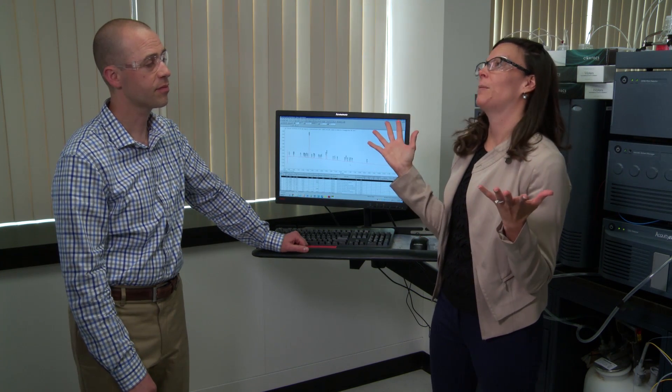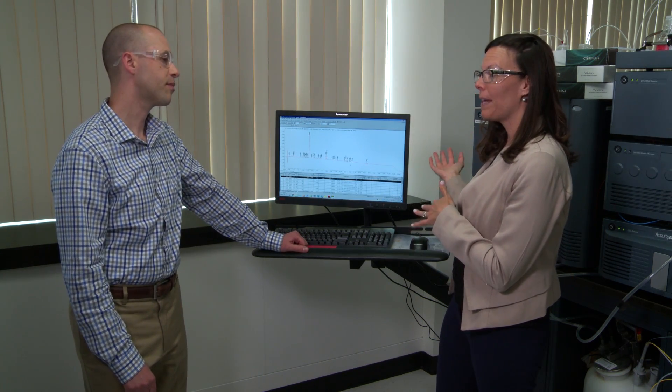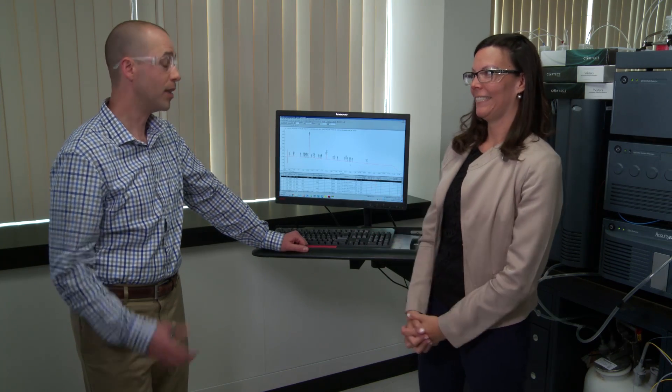That's right. But I still have one more challenge. If I think big picture, what I'd like to do down the road is take these long HPLC methods and be able to condense them into short methods. Is that possible? Well, you're asking for a lot, Jen. You're asking for one system to run both HPLC and UHPLC methods to improve your productivity?